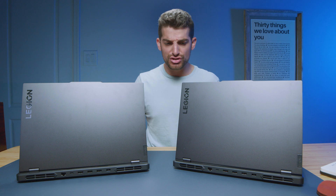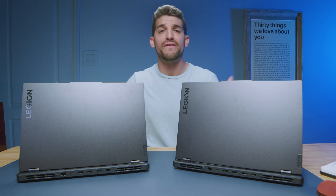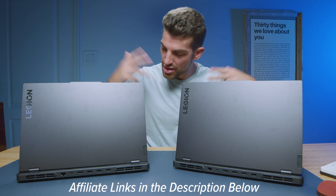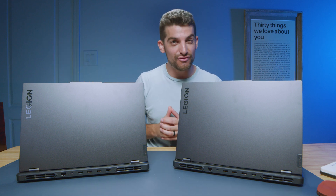If you're curious about the exact pricing differences between the Pro 5 and the Pro 5i, I'll put links in the description below. If you do make a purchase, I'll get a small commission but at no extra cost to you — that's what keeps this channel alive and the helpful content coming your way.